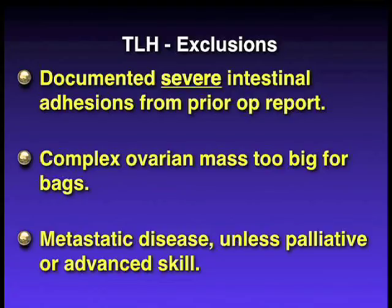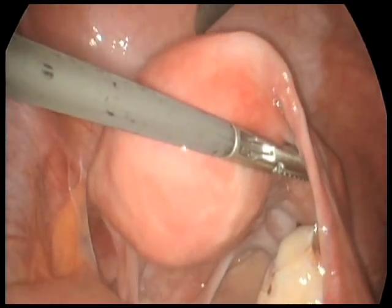The women we don't do it on are those with previous operative reports documenting severe adhesions, masses too big to remove intact, and severe metastatic disease.